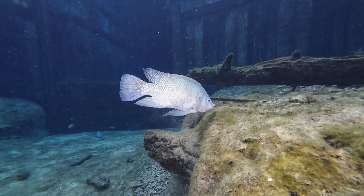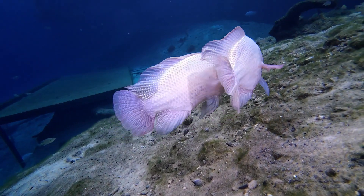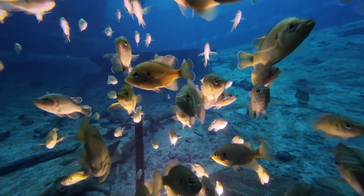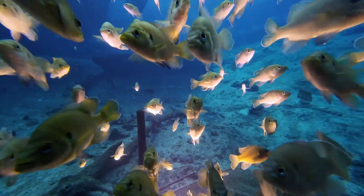For example, there's our big blue tilapia. They're beautiful, they're graceful, and if divers approach slowly and carefully, they can get surprisingly close. And of course, there's our huge blue gill population — they are friendly and curious and they love to see what divers are up to.